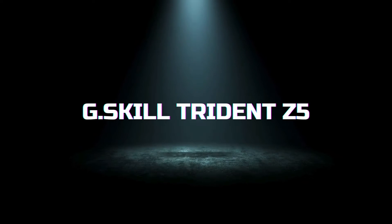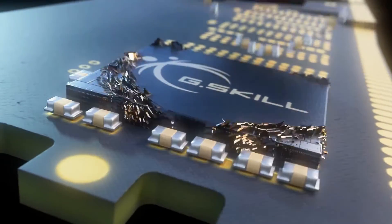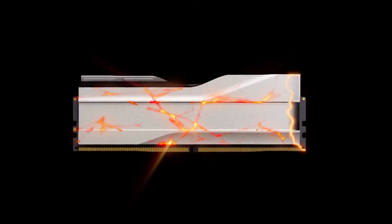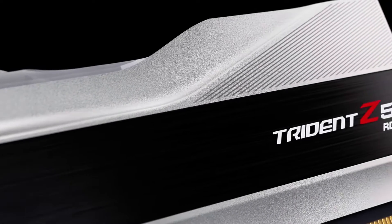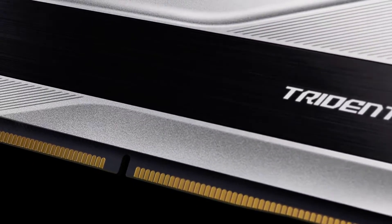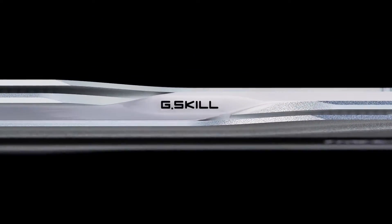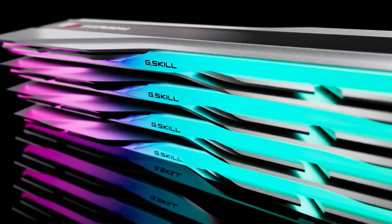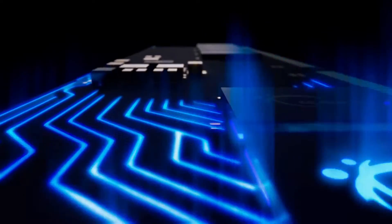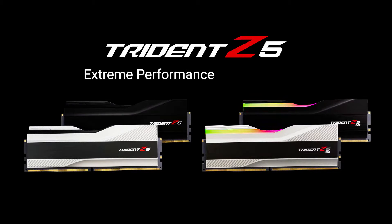Moving on to the G.Skill Trident Z5, this RAM is known for its extreme performance and stunning aesthetics. Aimed at the high-end market, the Trident Z5 series is available in speeds up to an astonishing 6,400 MHz with tight timings to maximize throughput. This memory is built with high-quality, hand-screened ICs that ensure unparalleled performance stability and overclocking potential. Design-wise, the Trident Z5 boasts a futuristic, sharp-edged aluminum heat spreader available in both silver and black, with or without RGB lighting. The RGB models integrate seamlessly with major motherboard brands, allowing for a fully customized lighting setup through software. If you're looking for RAM that makes a visual impact while providing top-tier speeds, the Trident Z5 could be your go-to option.